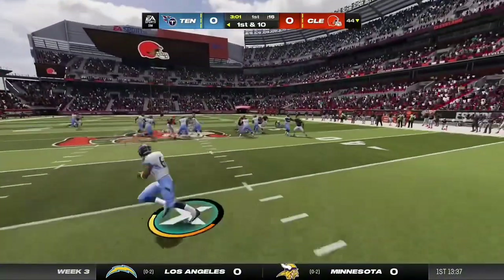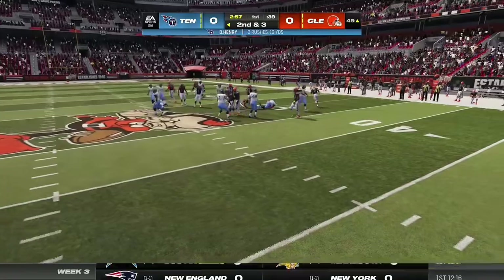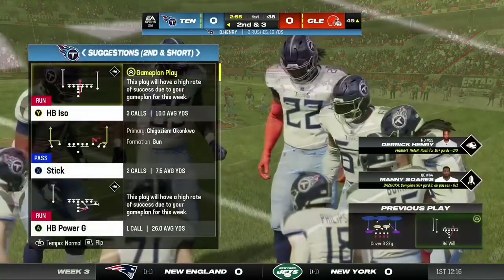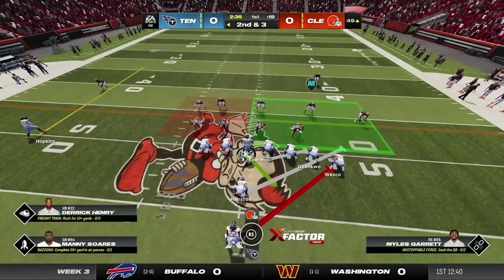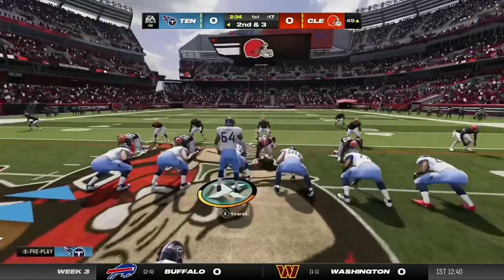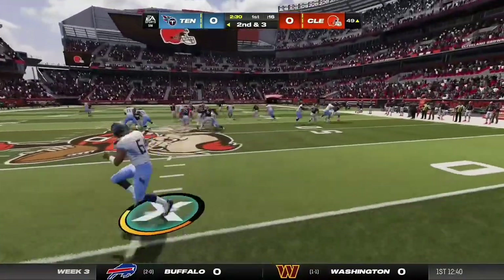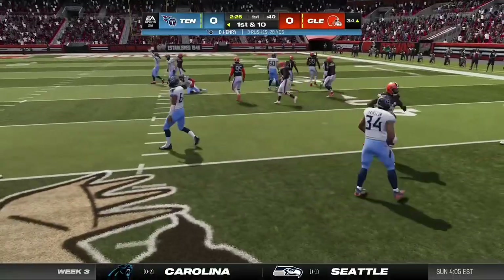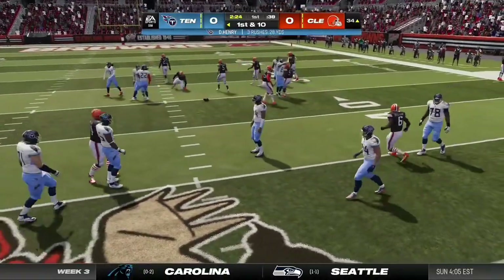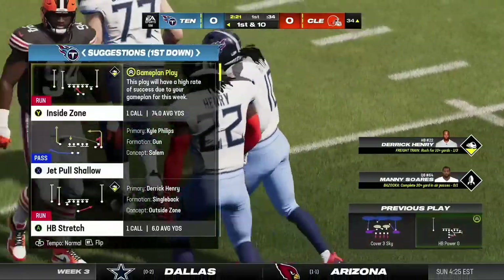A first down carry for Henry, and he's going to take this across the 50 into Browns territory. A solid run on first down, gain of seven, leaves him with a second and three. They'll run it again with Henry, and he gets this inside the 35-yard line — give him 16 yards there. A Tennessee first down.